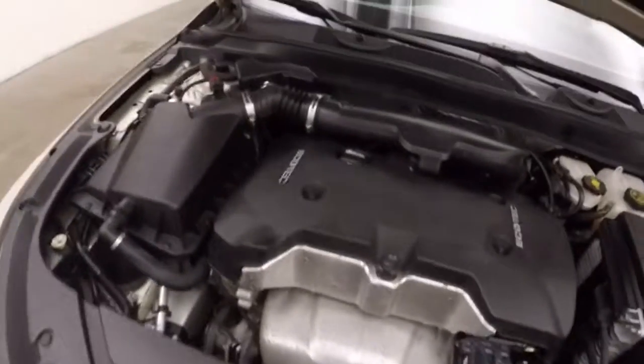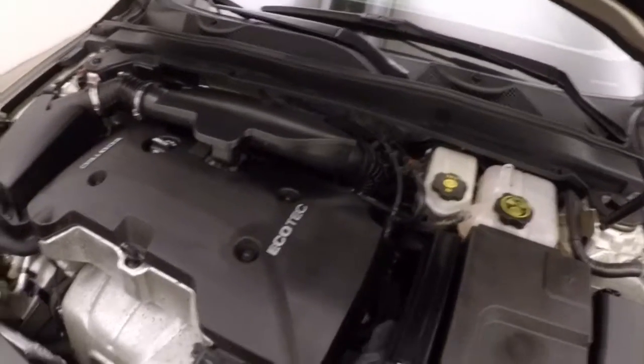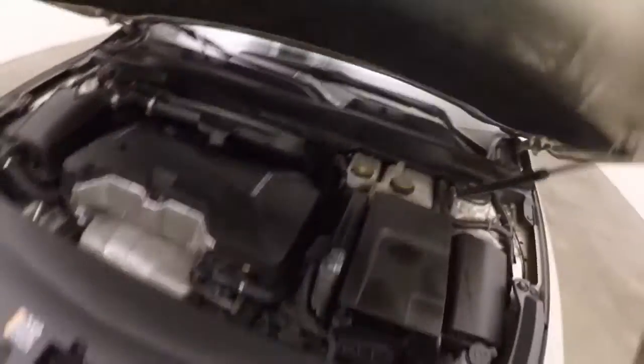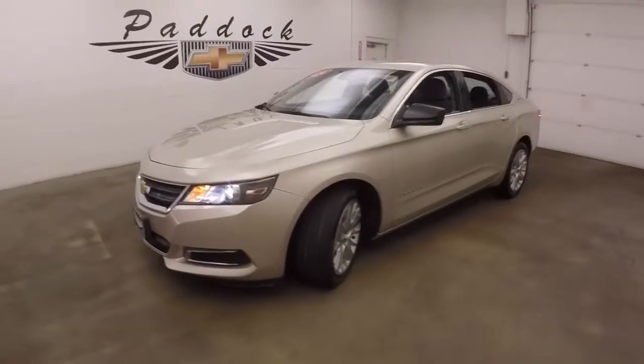Under the hood, your 2.5-liter — nice and smooth, great on gas, and plenty of power. 2014 Chevy Impala.